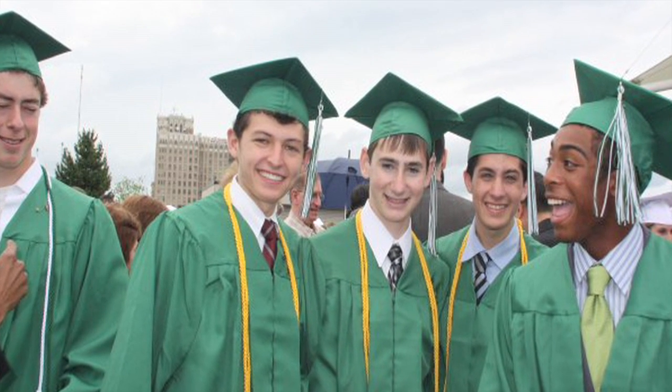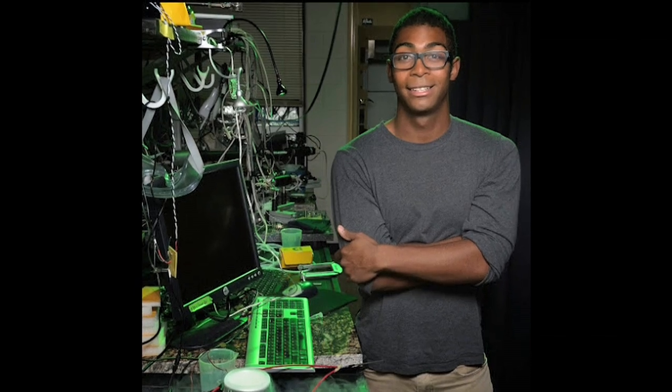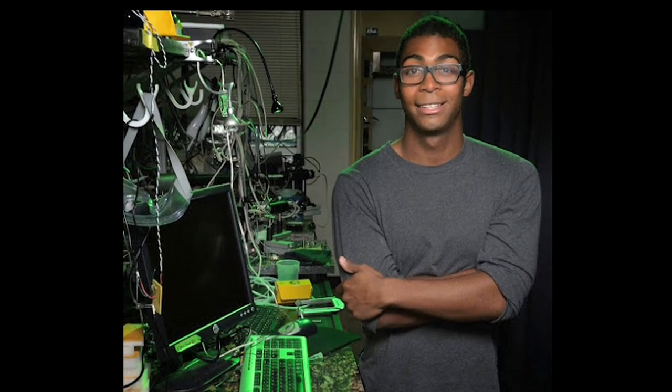My senior year of high school, I had a teacher who was really supportive of me. This was just in a physiology class, and I found that the class was extremely interesting. It really grabbed my attention, and she was constantly pushing me to look into topics that interest me deeply. That definitely helped motivate me to pursue a career in science.